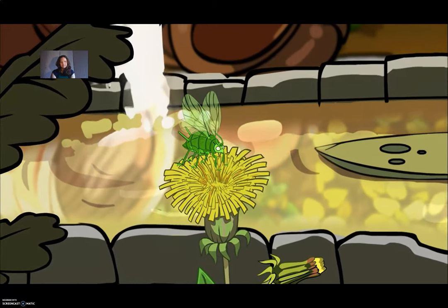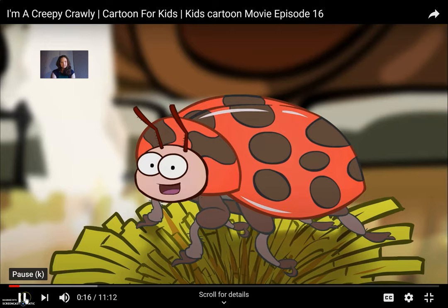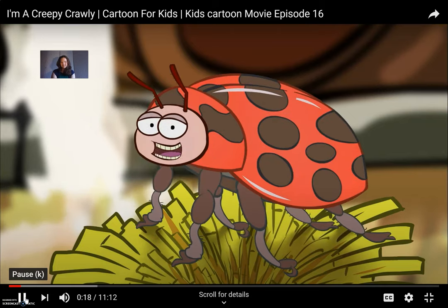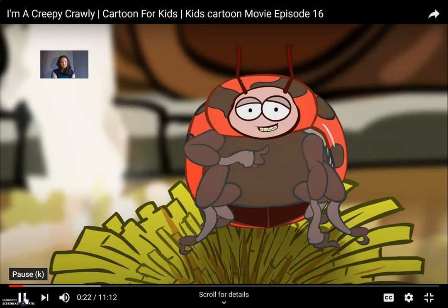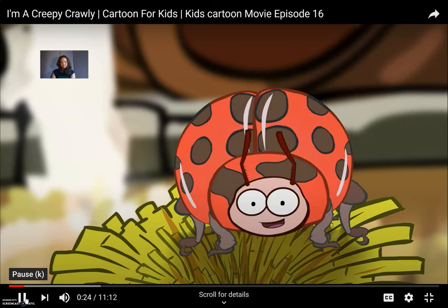I'll catch you eventually, you pesky green fly. Oh, hello there. I hope you're keeping well on this fine day. It's a pleasure to meet you. I'm a ladybird. Let's say hi, ladybird. As you can hear, I ain't no lady.